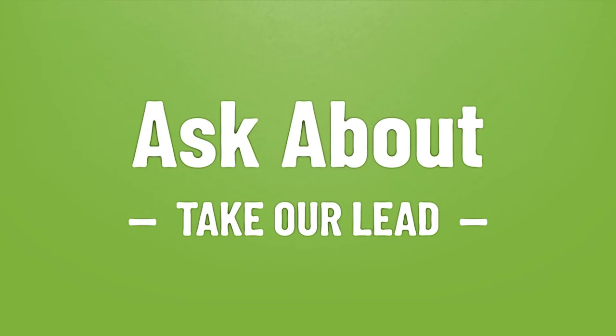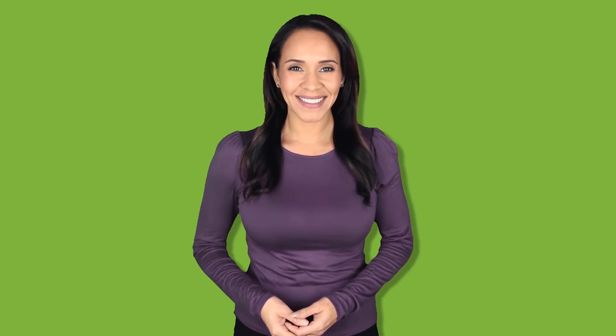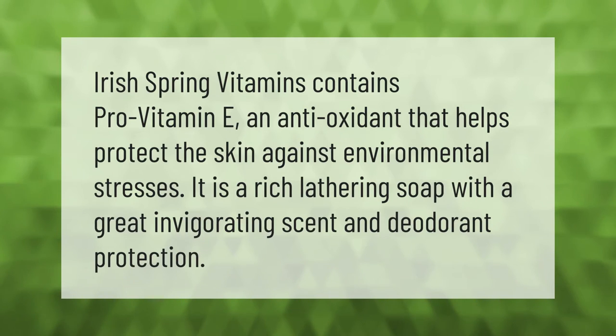Take our lead, let's help you make your mark. Our goal is your satisfaction, let us show you the way. Irish Spring Vitamins contains pro vitamin E, an antioxidant that helps protect the skin against environmental stresses.